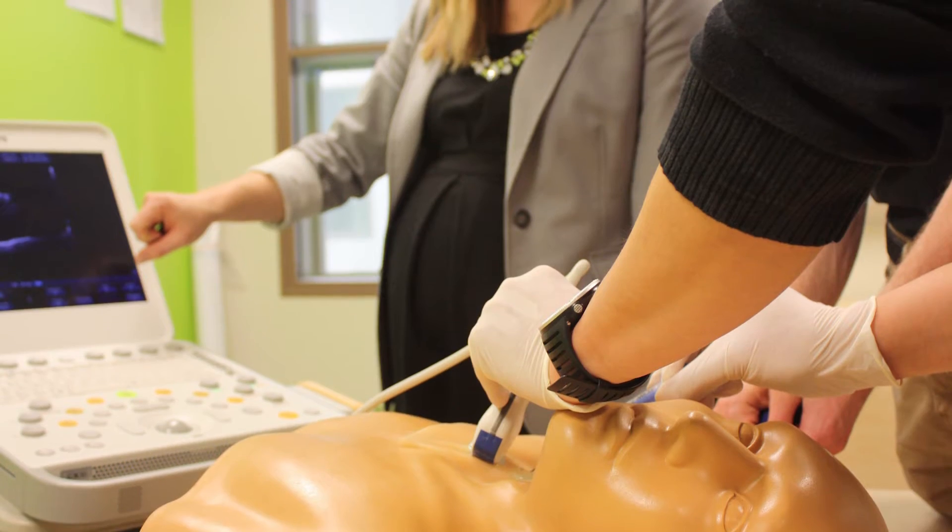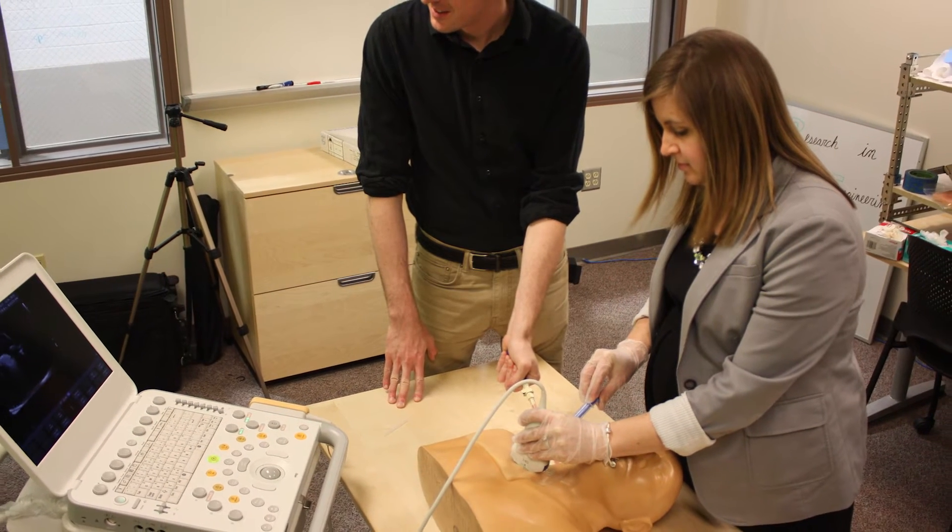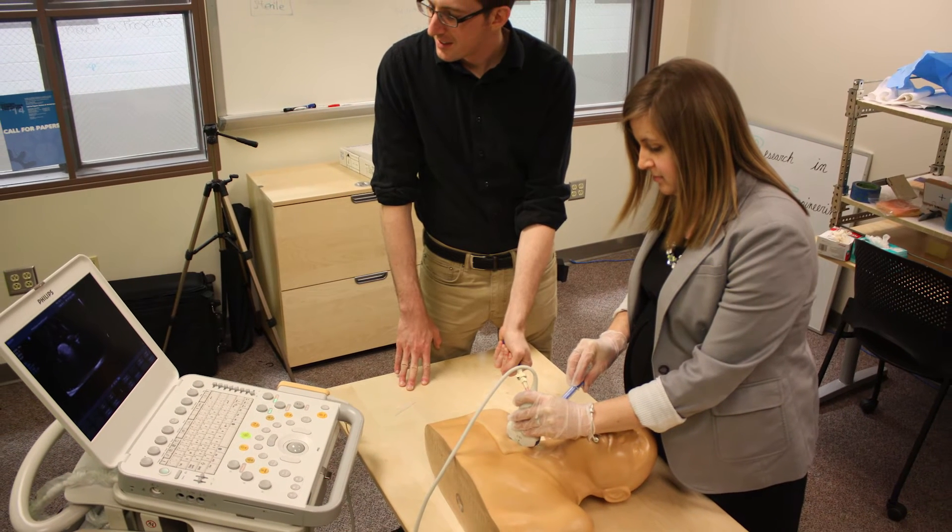Specifically, what we're looking at is developing patient cases to allow residents to become comfortable with inserting central lines into various patient anatomies, in the hopes that we will reduce the amount of errors that occur in the surgical suite.